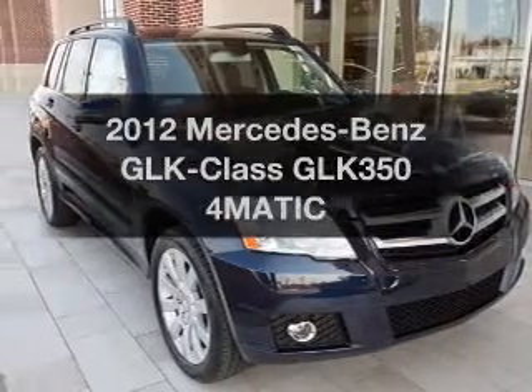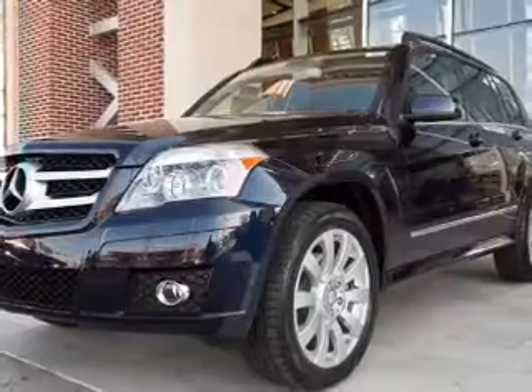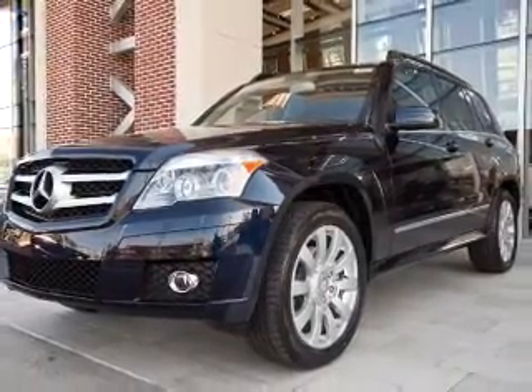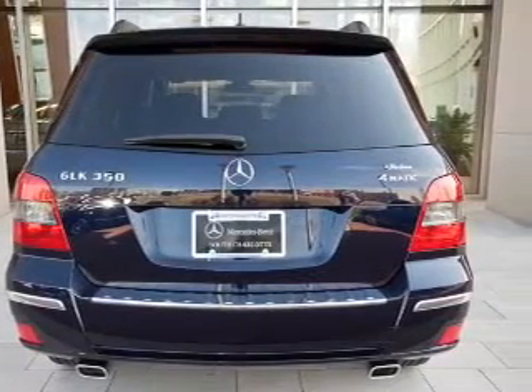Introducing the 2012 Mercedes-Benz GLK Class. Travel the roads in style and comfort in this great vehicle, with a solid 6-cylinder engine that responds smoothly to its automatic transmission. Stand out from the crowd with premium wheels.